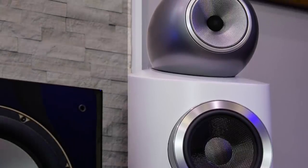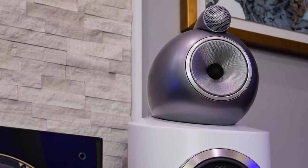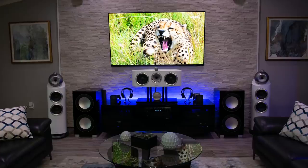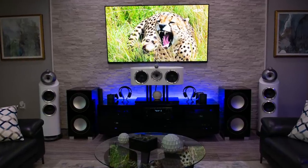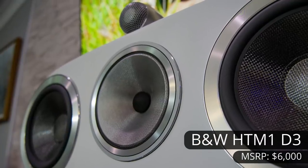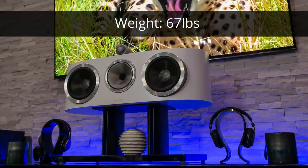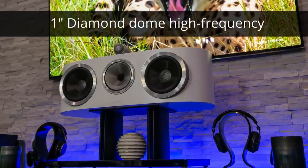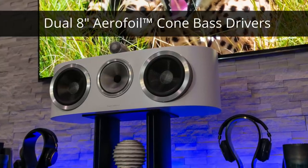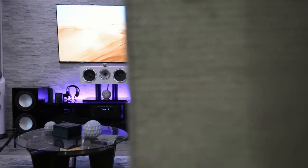They have a sensitivity of 90 decibels and weigh 144 pounds. The 803 D3s are beautiful — absolutely gorgeous in this beautiful white finish. With each curve, there's just beauty, finesse, and a gorgeous presentation. All of the dialogue is handled by the B&W HTM1 D3 center channel. This is a monster of a center channel — it has a 1-inch diamond tweeter, a 6-inch mid-range, and dual 8-inch aerofoil cone-based drivers.